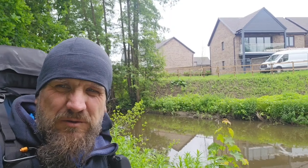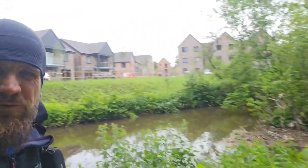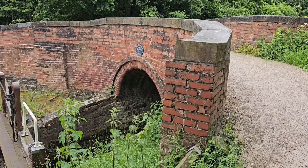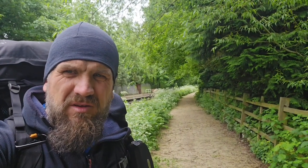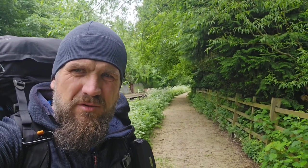Hey guys, welcome back to the channel, welcome to my hometown Chesterfield. That there is River Rother, and if you spin the camera around, that there is where the Chesterfield Canal starts. Guess where we're going? The Cuckoo Way. The plan is to follow it in its entirety — 46 miles to the River Trent — down the towpaths.